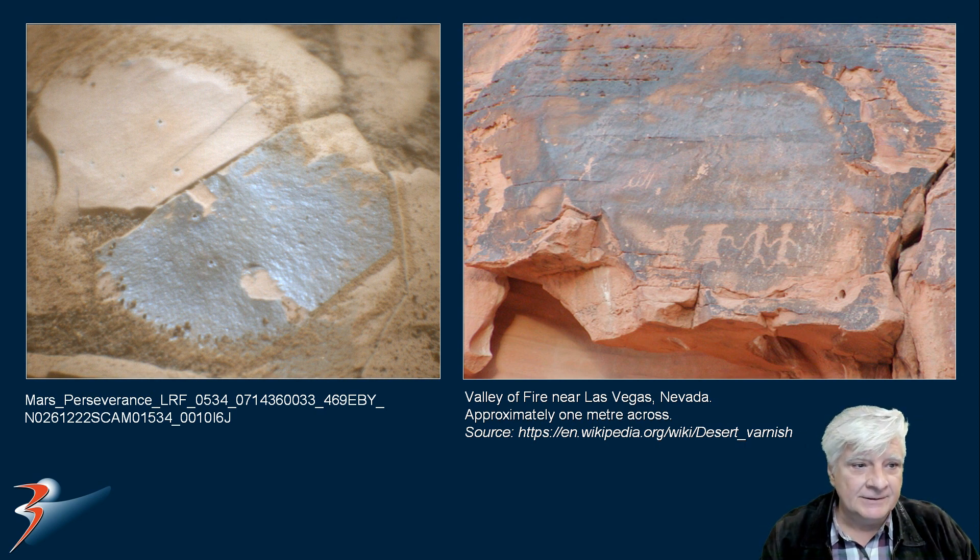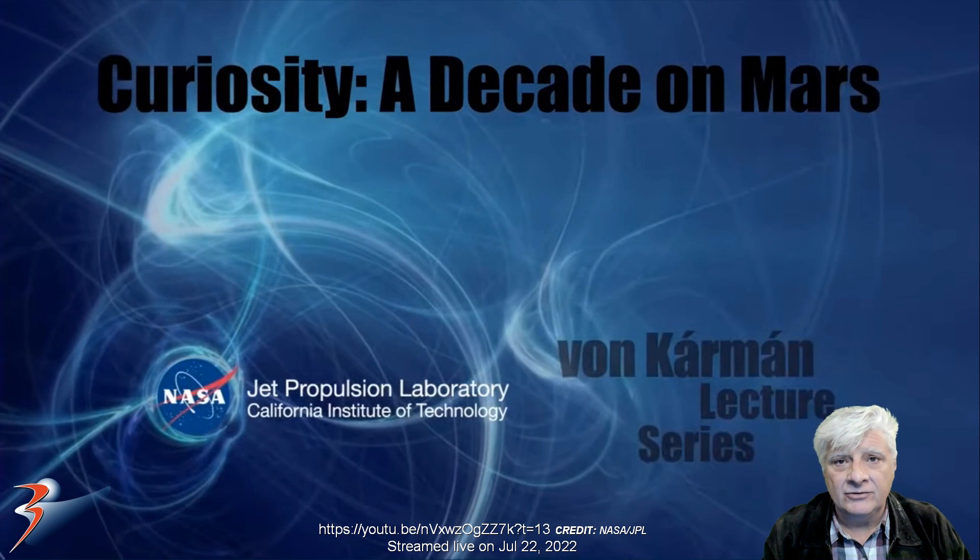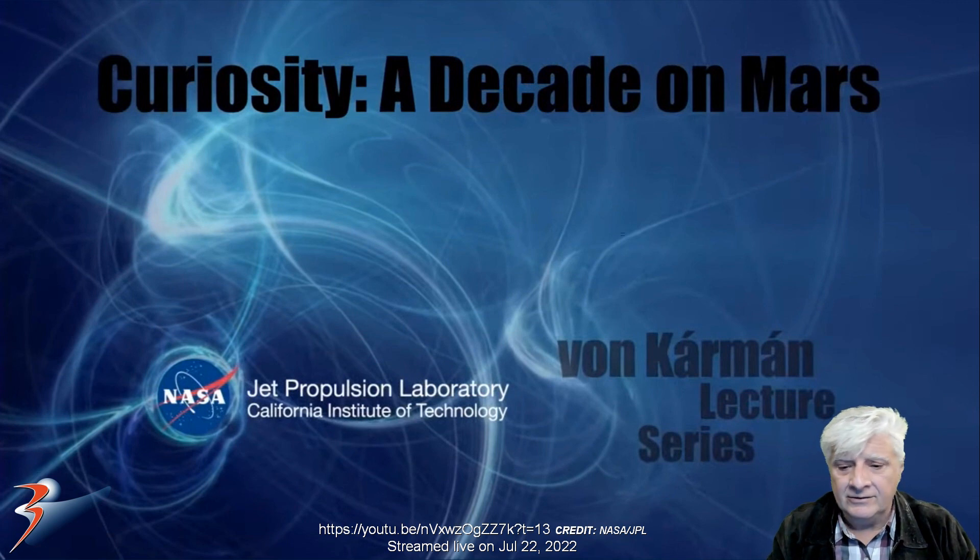Are we looking at possible evidence of fossilized microbial life on Mars? Just to go back a bit in time, I did a presentation where I featured true color photographs of Mars. This was from the feature 'Curiosity: A Decade on Mars' presented by the JPL. In the feature, Dr. Ashwin Vasavada made a really interesting statement: 'We have checked all the boxes in many of these drill holes, especially in the ones that came from these environments where lakes once were. We found really abundant evidence for habitable environments.'